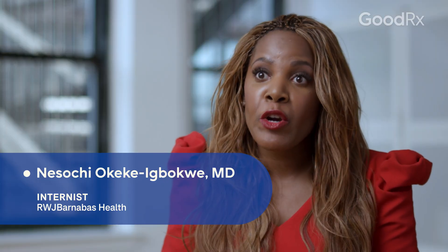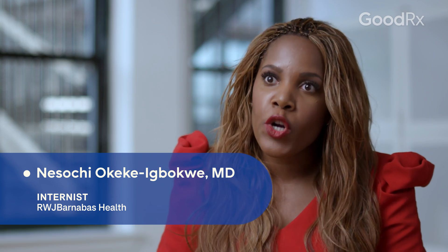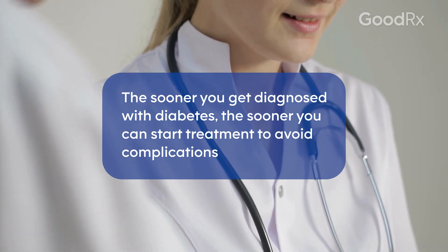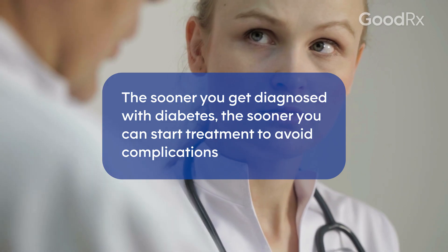The earlier that you find out, the earlier you're able to work with your full team in order to manage the disease and make sure your blood sugar is always maintained at a steady level so that you don't progress to an advanced state.